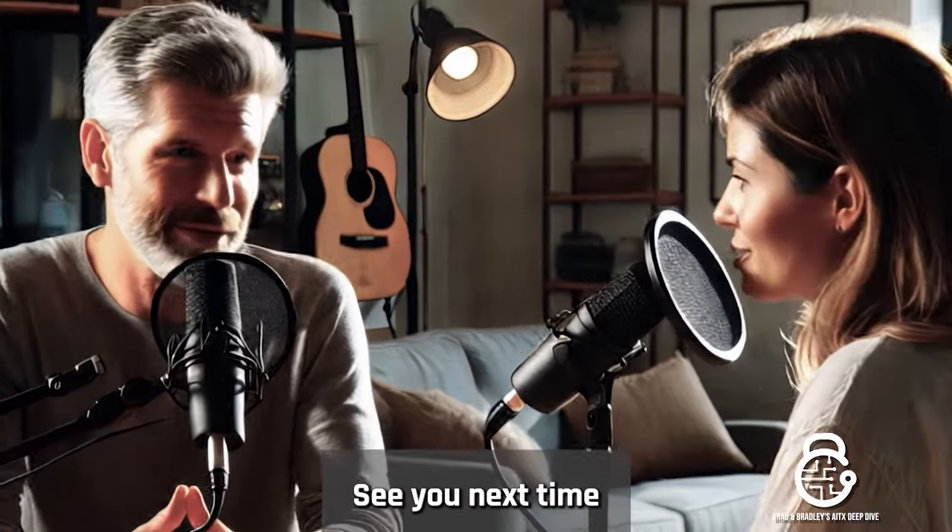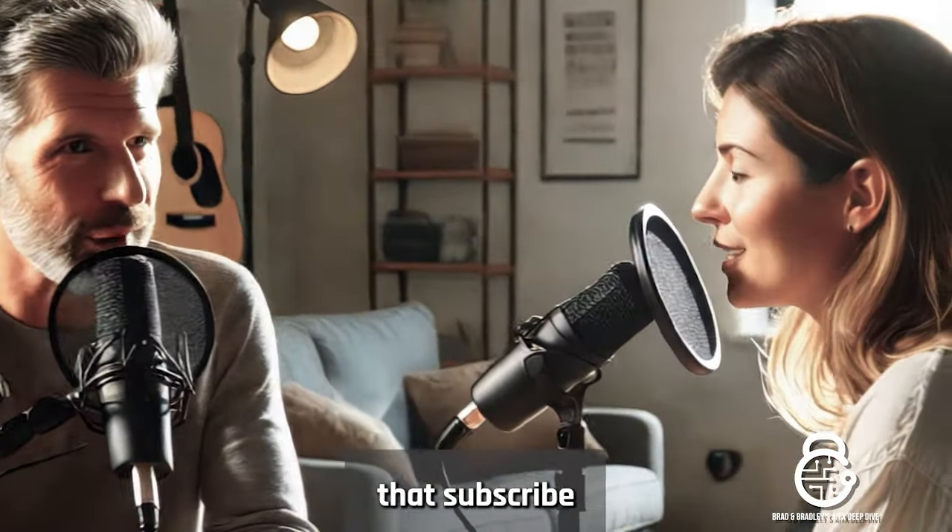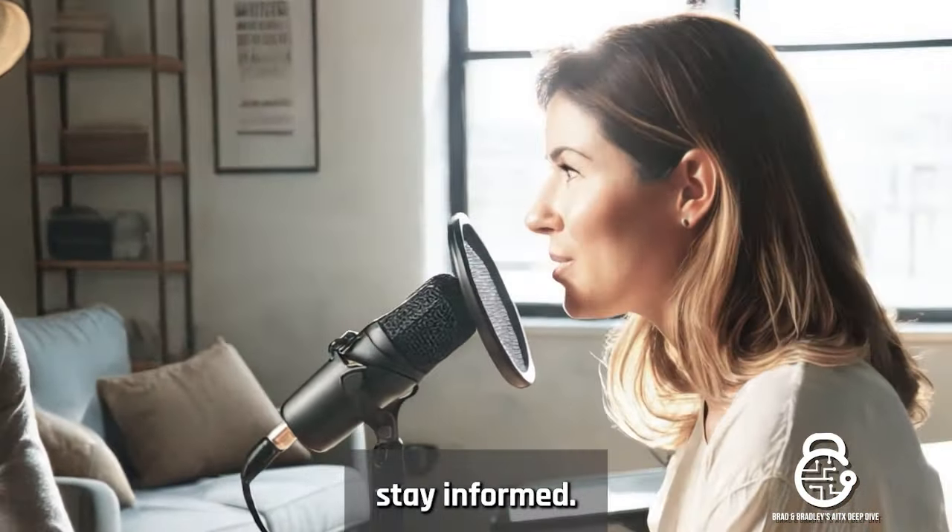This has been the AITX Deep Dive with Brad and Bradley. See you next time. And be sure to hit that subscribe and like button to stay informed.